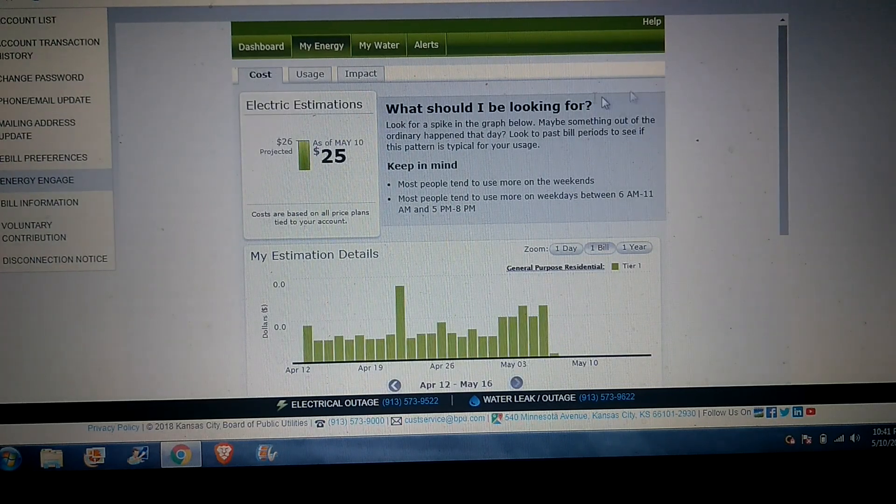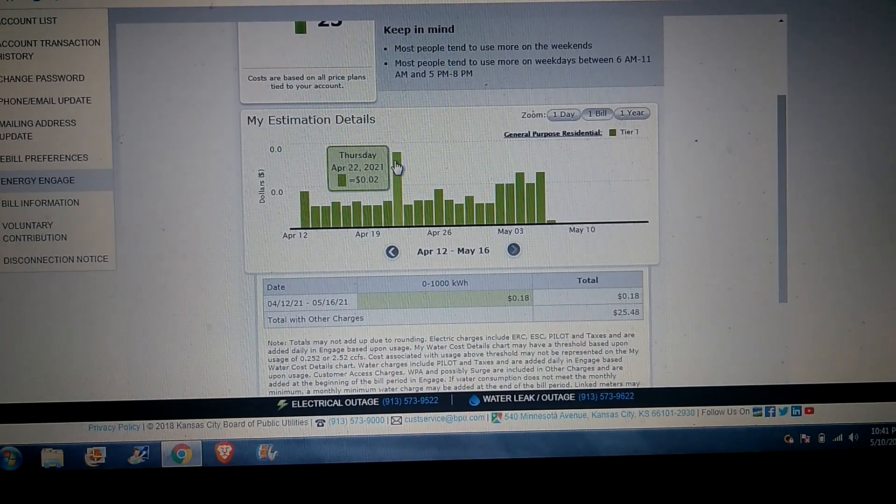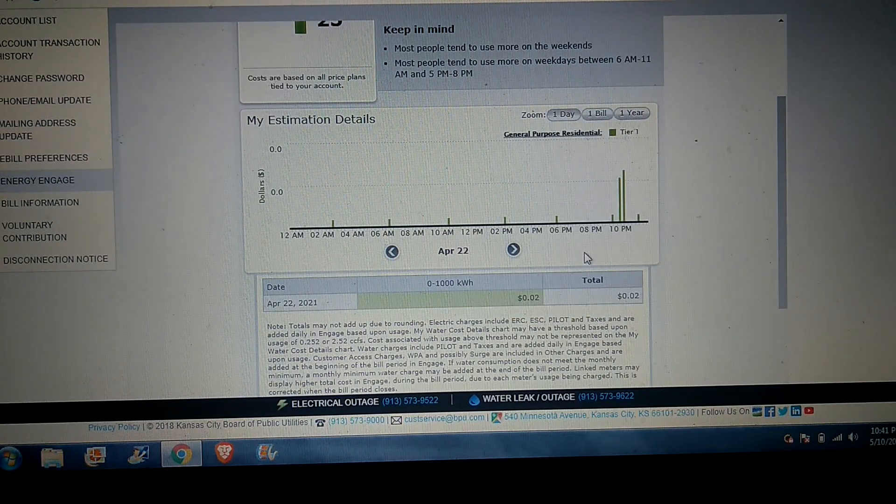We can break it down by the day — if I click on this we can see what time of day the power was being used. That was at 10 PM, 10:15 PM. That must have been something she had hooked up before going to bed. But as you can see, no other usage other than right there.